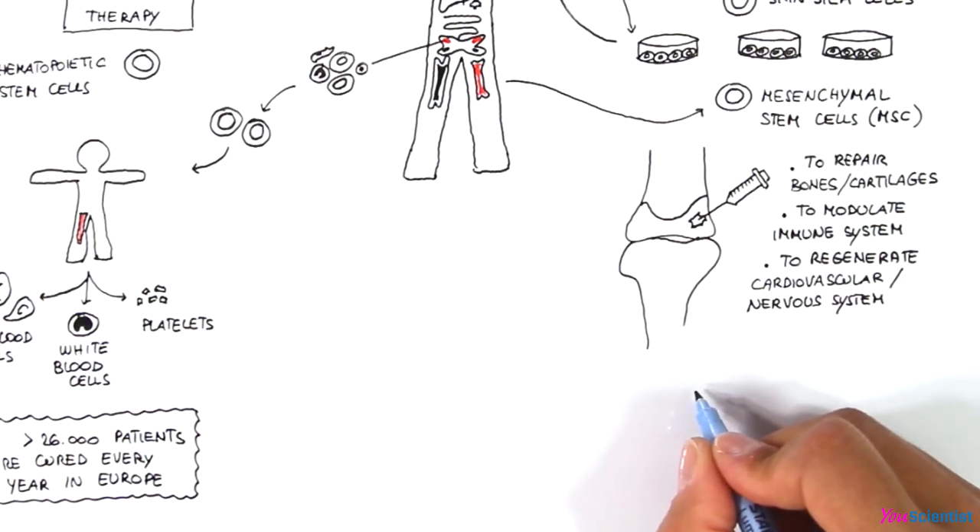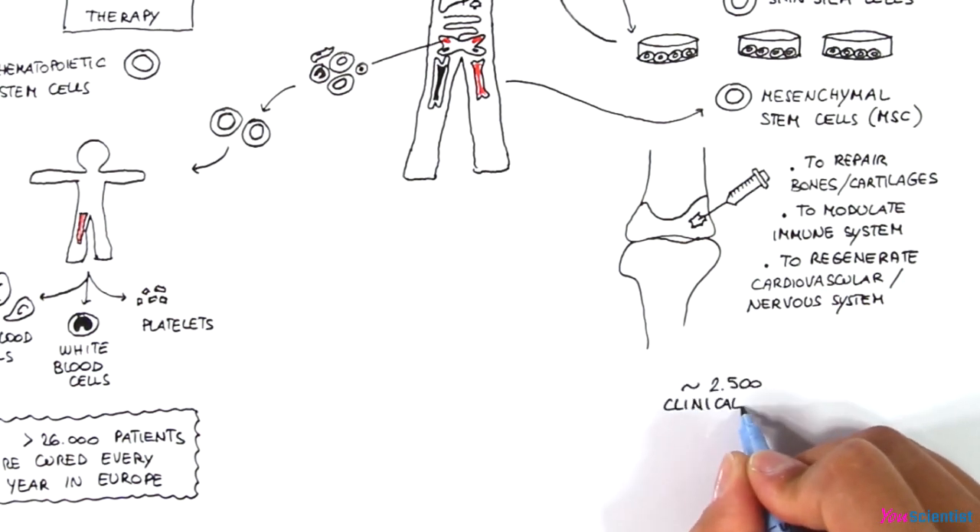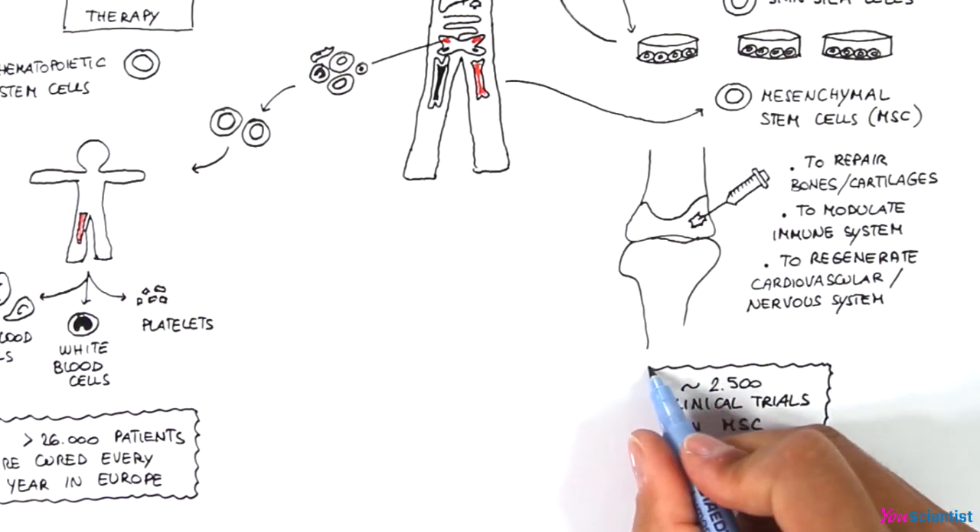At the moment, around 2,500 clinical trials employing mesenchymal stem cells are ongoing around the world.